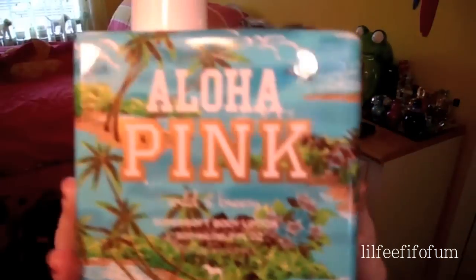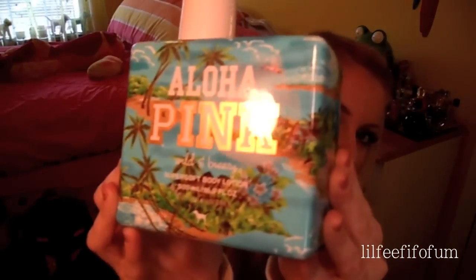They had another one in a pink container, and that one smells more like coconuts. I also have the lotion to it. The packaging is so cute — it reminds me of like a 70s postcard. It's that cute.